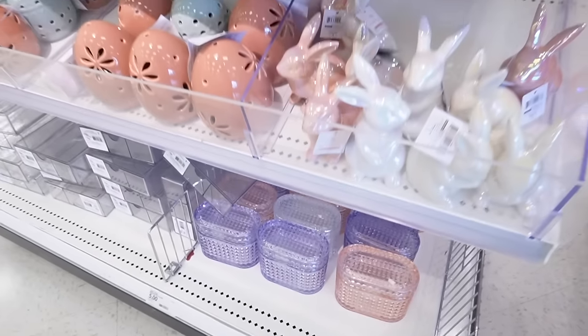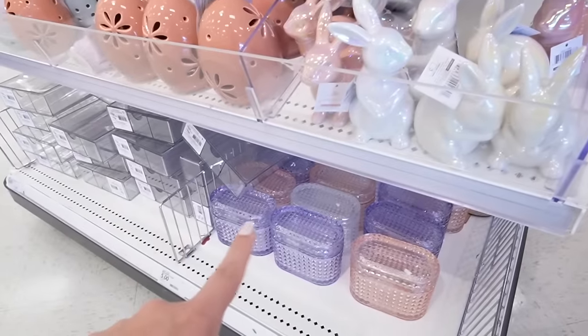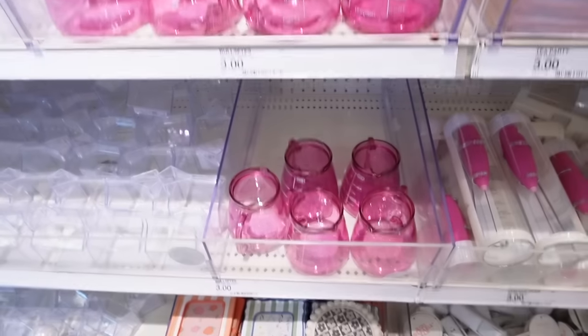I'm not sure if these were supposed to come out with the Easter collection — I feel like they go really well with it, but I have not seen these at all yet this year. This is a brand new find. There are so many new spring and summer finds right here.